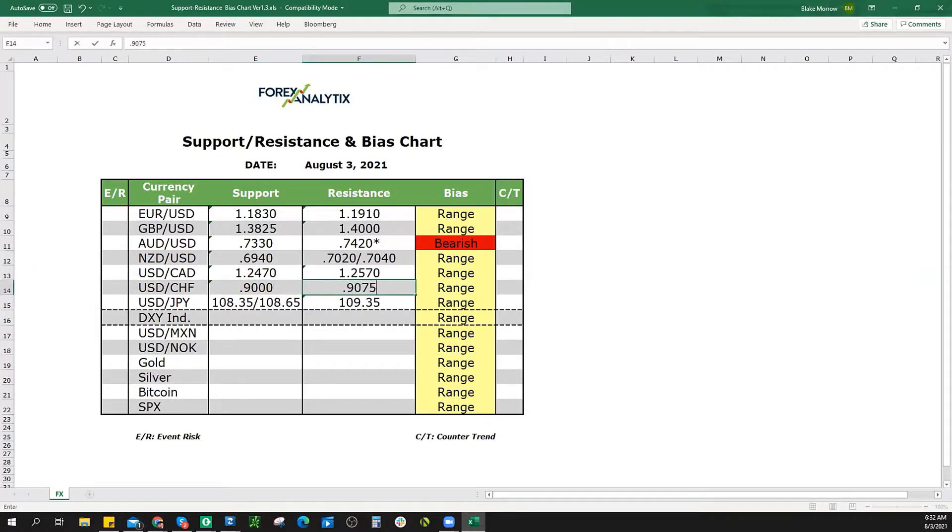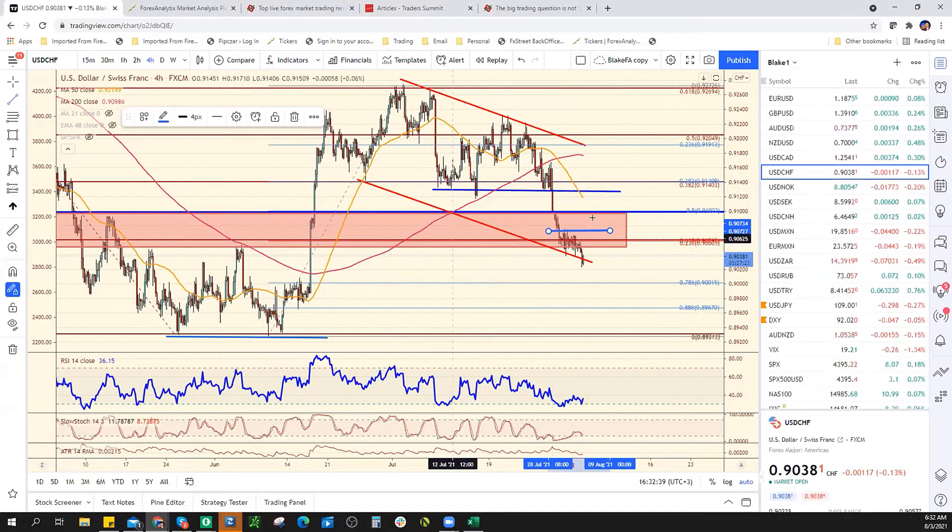While we're below that, I don't want to write bearish, but I do want to note that that number needs to be taken out in order to get a move back up towards 91.25 and get that downside pressure off.